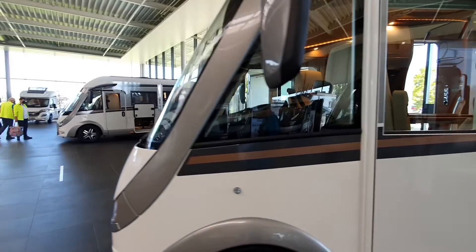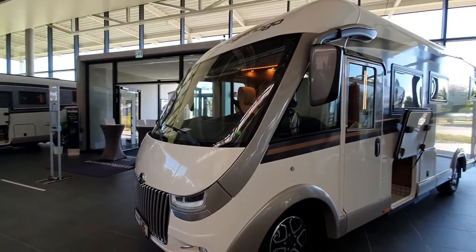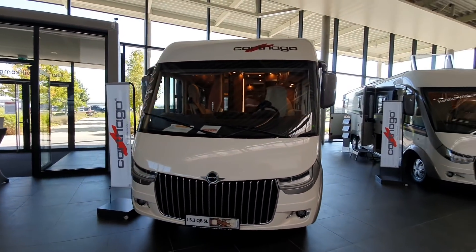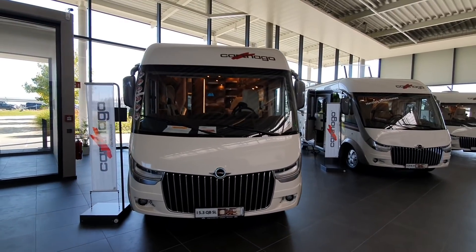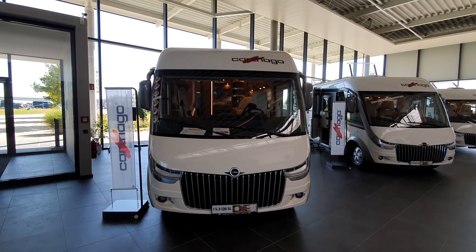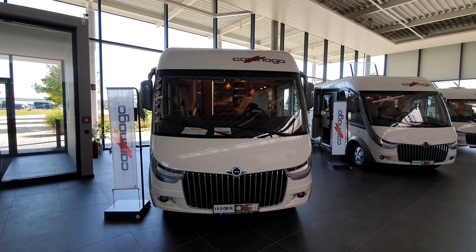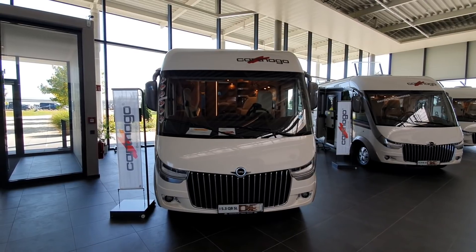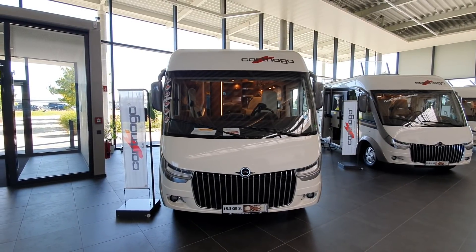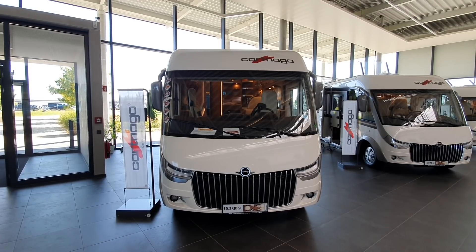So there you have the Cartago Chic C-Line i5.3 QB SL motorhome. Thanks for watching.